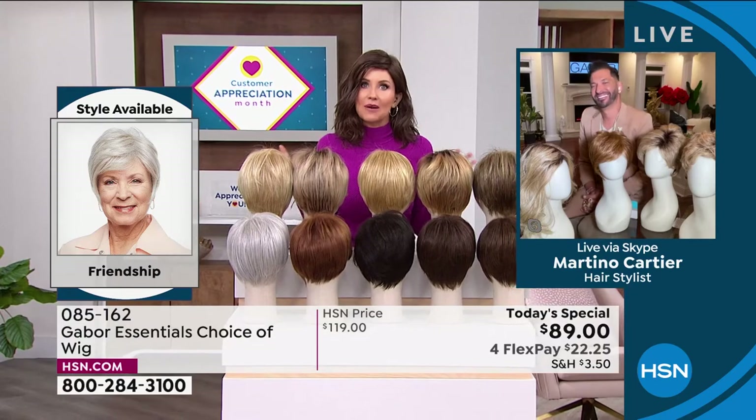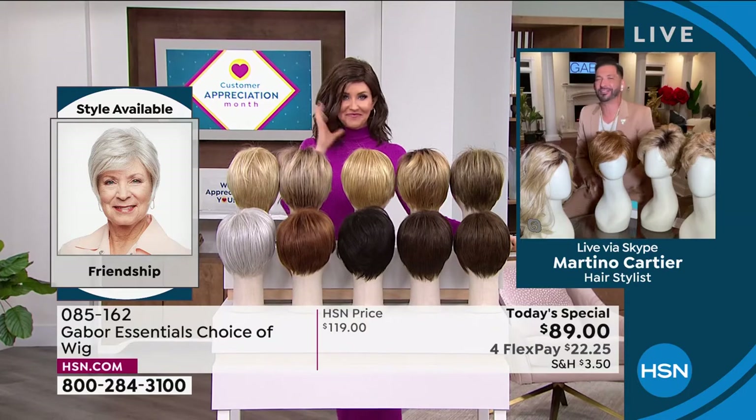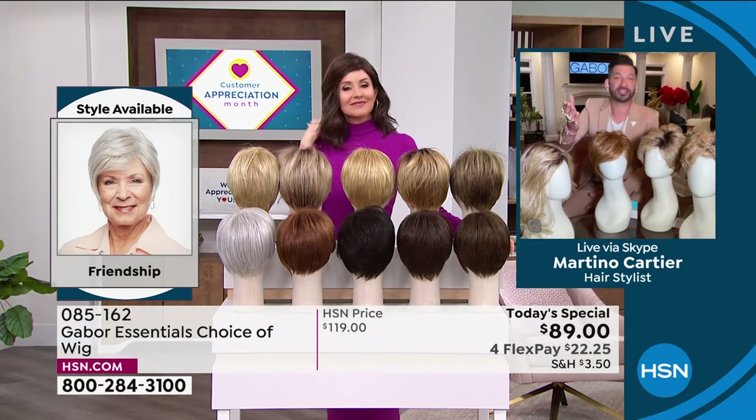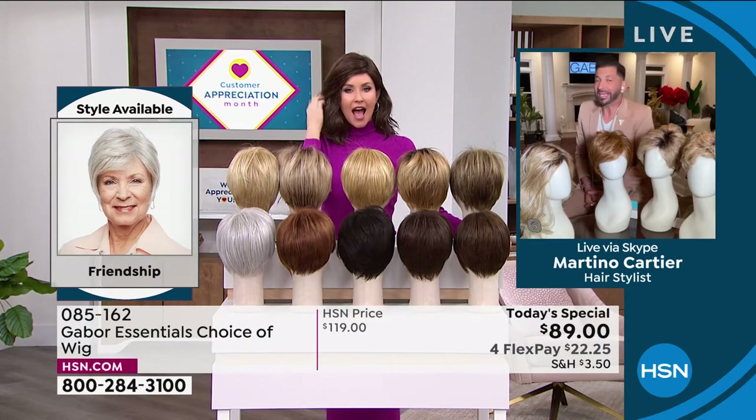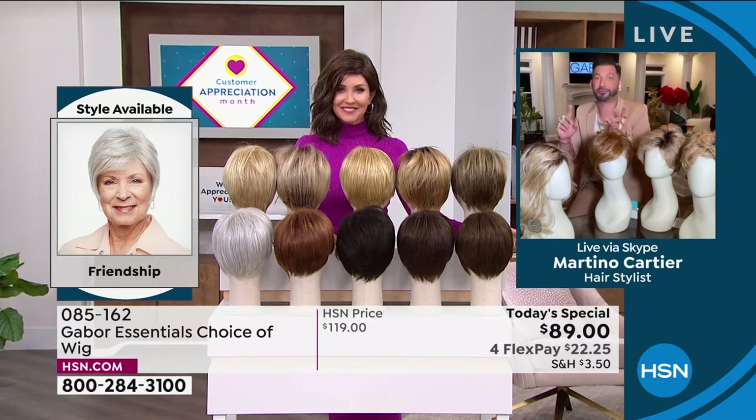Martino is joining us to share how easy it is to get out the door, get on that Zoom call, go to church, get wherever you're going and look fantastic. Welcome in! Thank you so much for having me. My grandmother always said that when your hair looks good, you feel good, and I know that you feel that way as well.